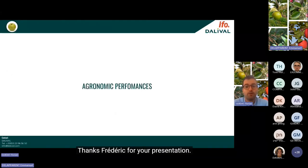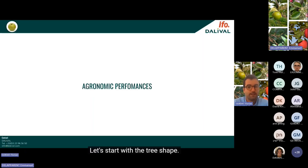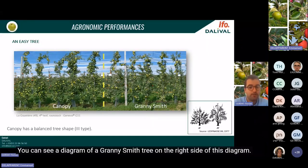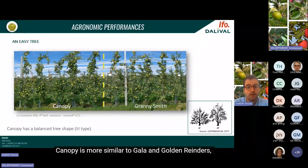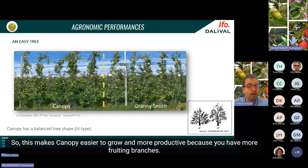Now you've seen that Canopy and Granny Smith are very similar in terms of fruit. Let's see what makes Canopy special from a grower perspective, starting with tree shape. Every grower knows how difficult it is to properly manage a Granny Smith tree with big branches and blind wood issues. Canopy is more similar to Gala and Golden with many balanced fruiting branches and no blind wood issues. This makes Canopy easier to grow and more productive because you have more fruiting branches.